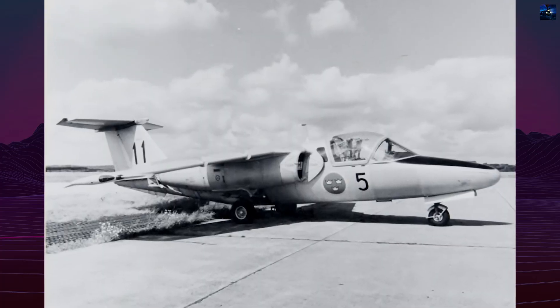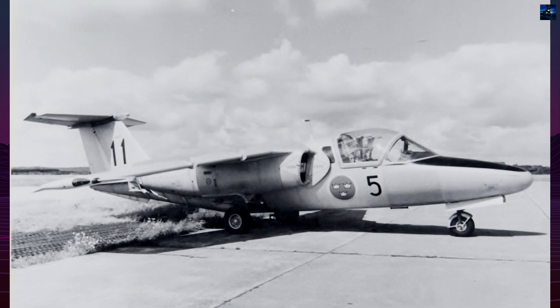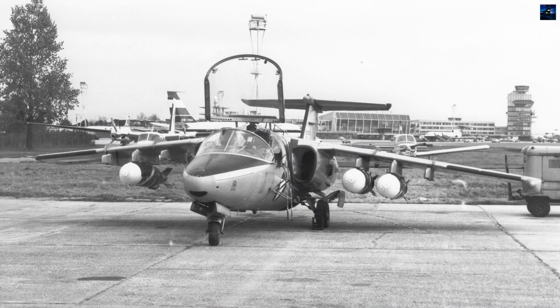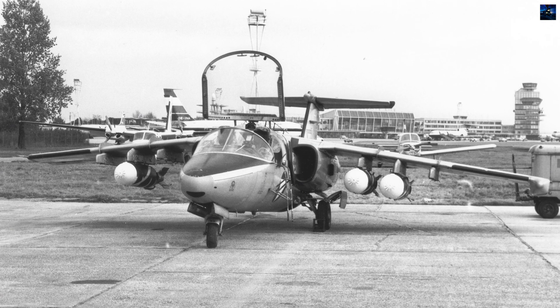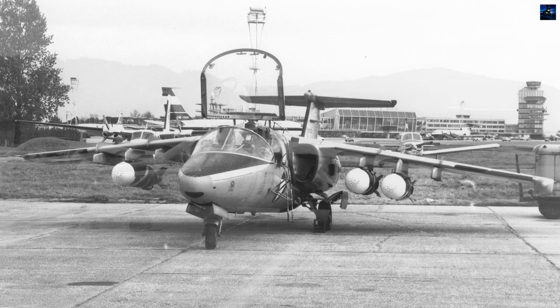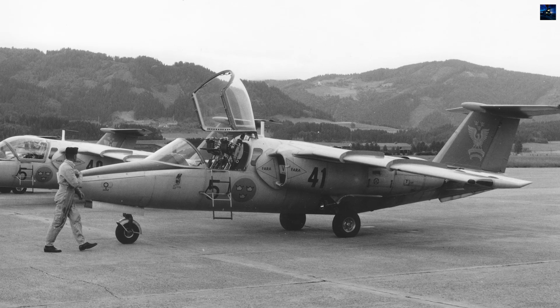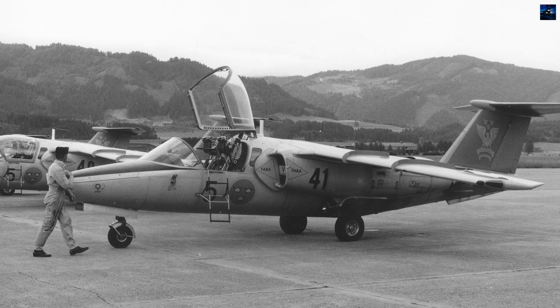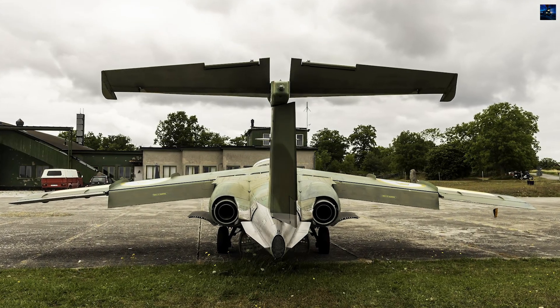The Saab 105 is a Swedish high-wing, twin-engine jet trainer aircraft developed by Saab AB in the early 1960s. Designed as a private venture, the aircraft was intended to fulfill both military and civilian roles. Its maiden flight took place on 29th of June 1963. The Swedish Air Force, recognizing the aircraft's potential, adopted it under the designation SK-60.